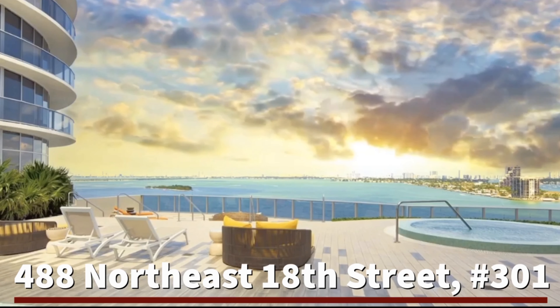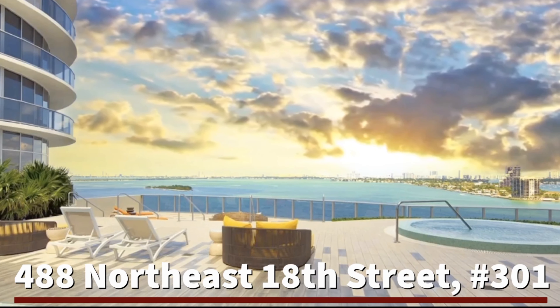Luxury, location, lifestyle. Welcome to Aria on the Bay in Miami, Florida.